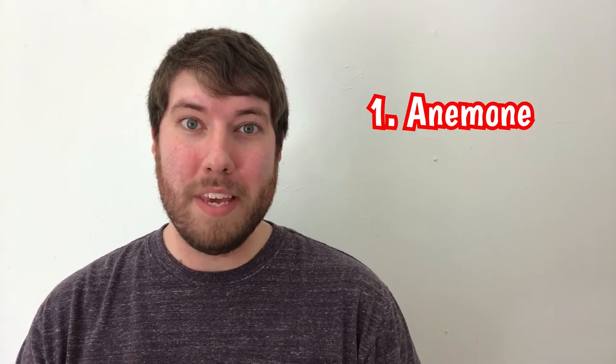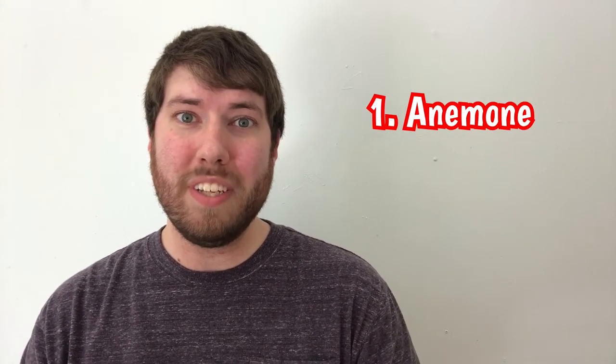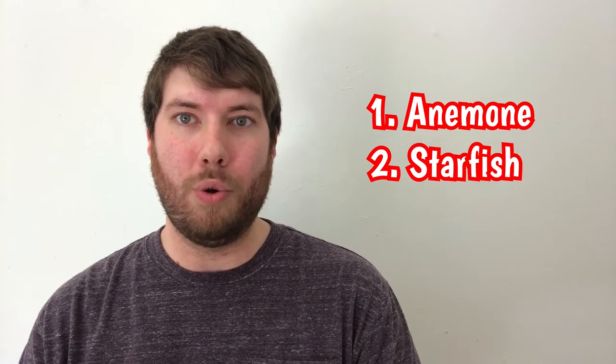Hey everyone, this is Dylan at Salty Underground. Hitchhiking is alive and well in the aquarium hobby. Hitchhiking's got a pretty bad rap, but not every hitchhiker you might find in your aquarium is going to be necessarily bad. In this video we'll go through the anemone hitchhikers and the starfish hitchhikers you could find in your aquarium. The most common ways people find hitchhikers in their tanks is by bringing in live rock and coral.